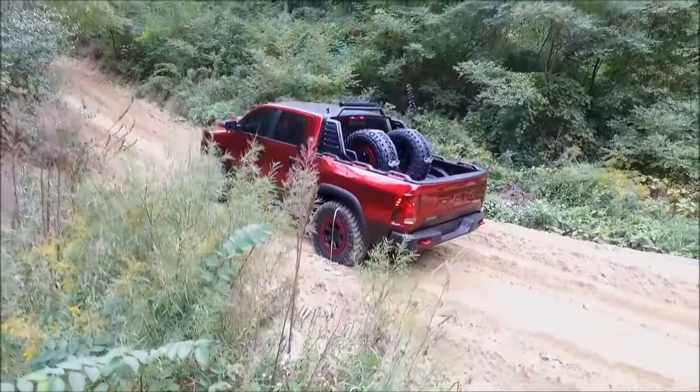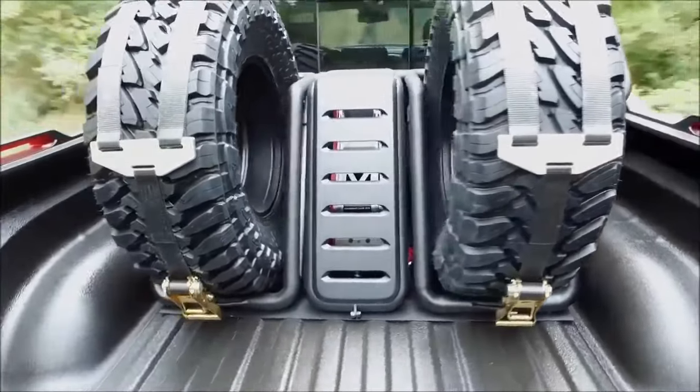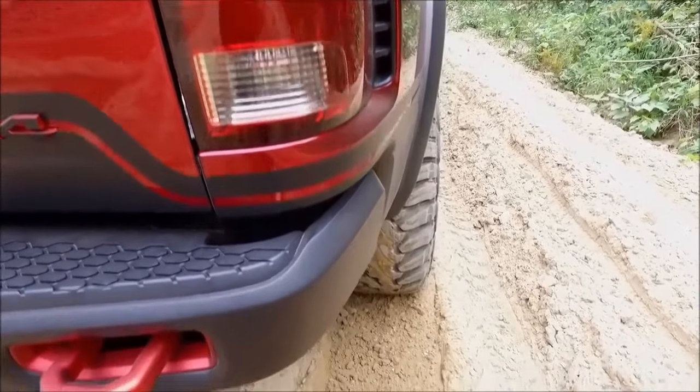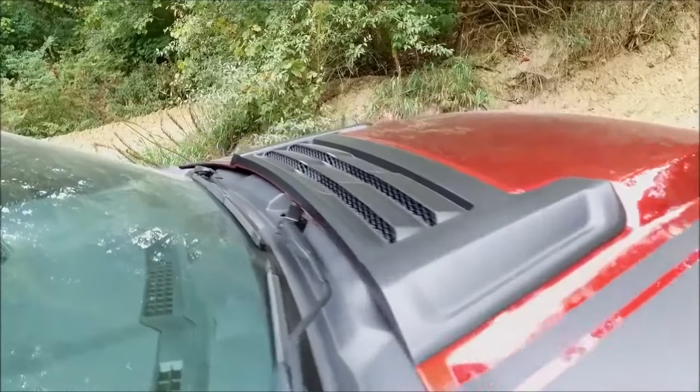Anyway, as promised guys, if you're new to the channel, do me a favor — go ahead and hit that subscribe button, comment below, and if you like this video give it a thumbs up. Coming up right now I'm going to give you guys the clip from my Ford Raptor back in 2010 when I had it. Hope you guys enjoyed!